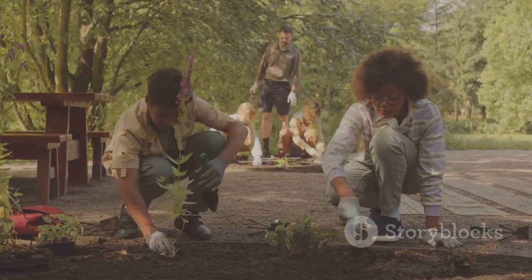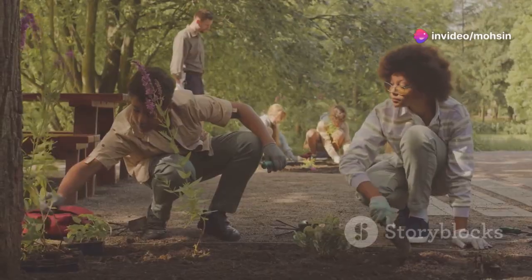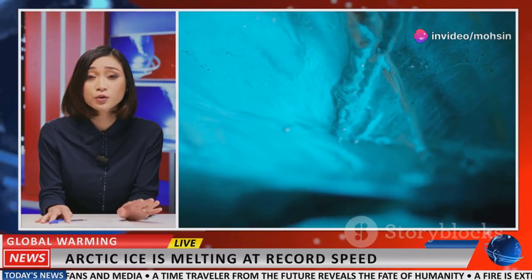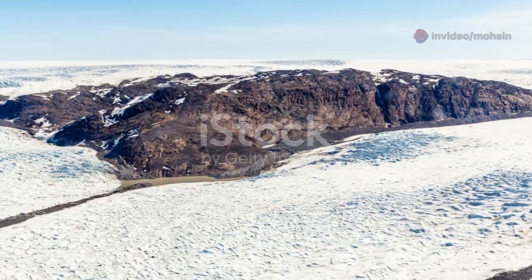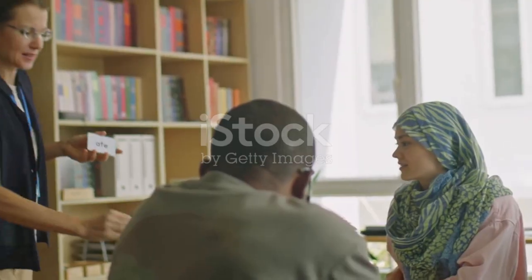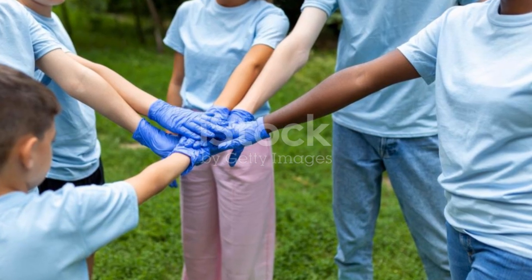To protect our planet for future generations, we must foster a culture of environmental stewardship. The time for complacency is over — the window for meaningful change is rapidly closing. The fate of Greenland's ice, and indeed the fate of our planet, rests in our hands. Let us rise to the challenge and create a more sustainable and equitable future for all. Communities working on sustainability projects and diverse groups brainstorming solutions show that collective action is not only possible but essential.